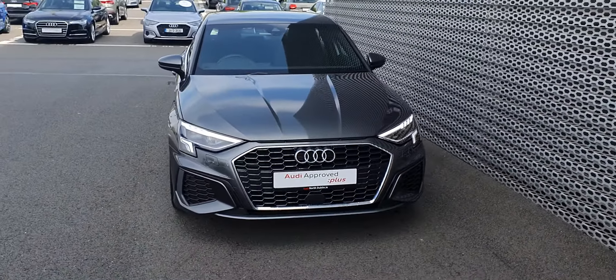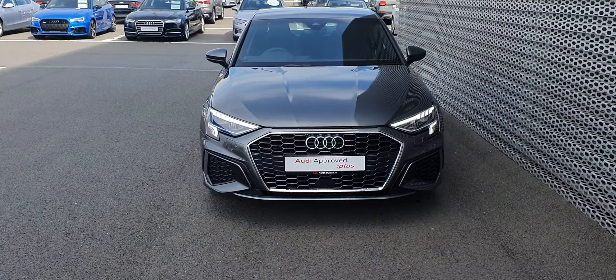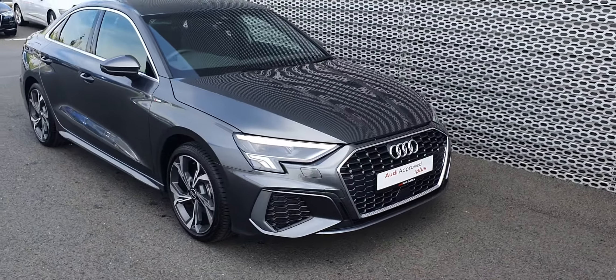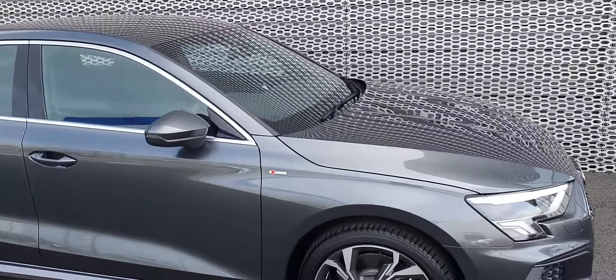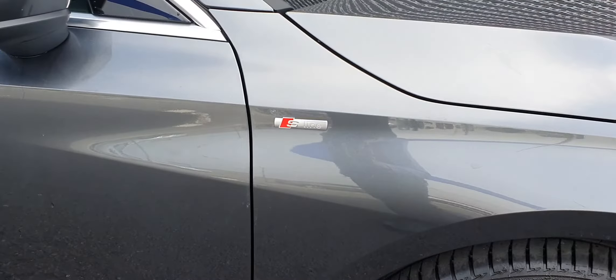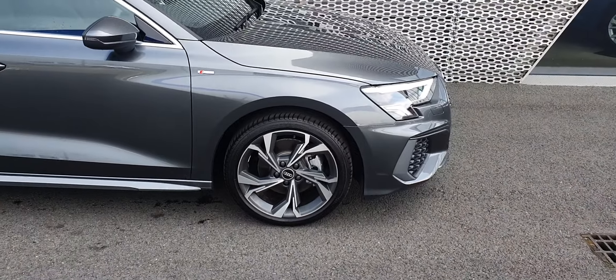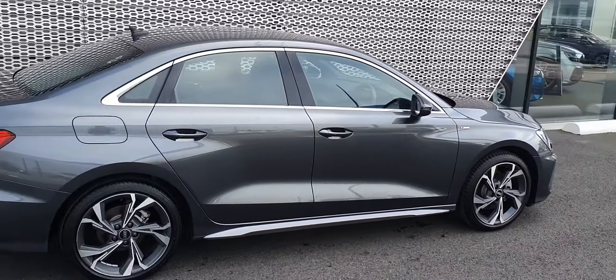Around the front you've got your daytime running lights and you have your single frame Audi grille. Around the side then you've got the chrome around the windows and of course you've got your S-line badging. You've got these really nice 19-inch alloy wheels — nice and sporty looking.